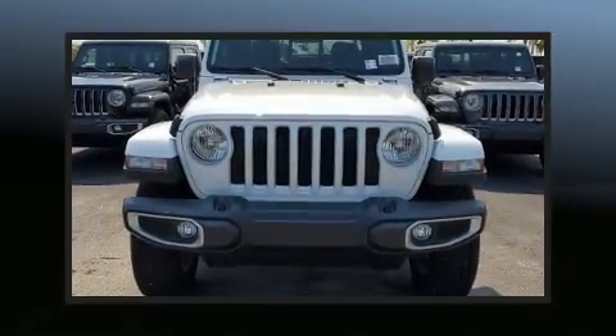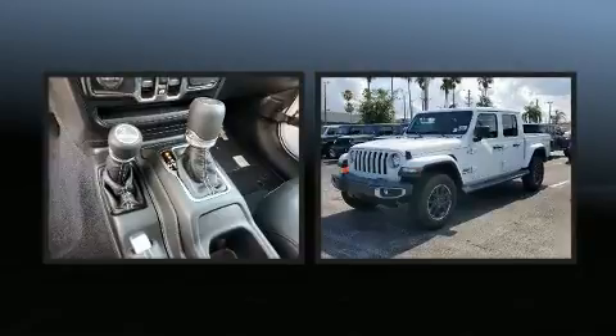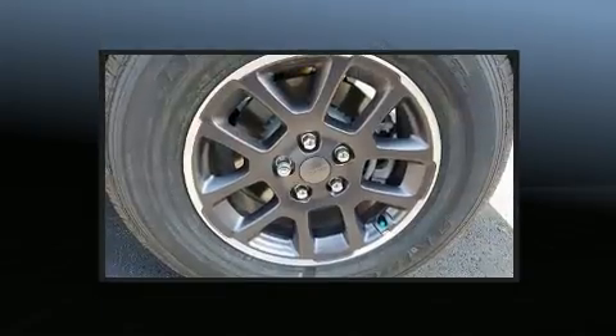Introducing the 2022 Jeep Gladiator. This four-door, five-passenger truck offers the latest in technological innovation and style. It features four-wheel drive capabilities, a durable automatic transmission, and a refined six-cylinder engine.